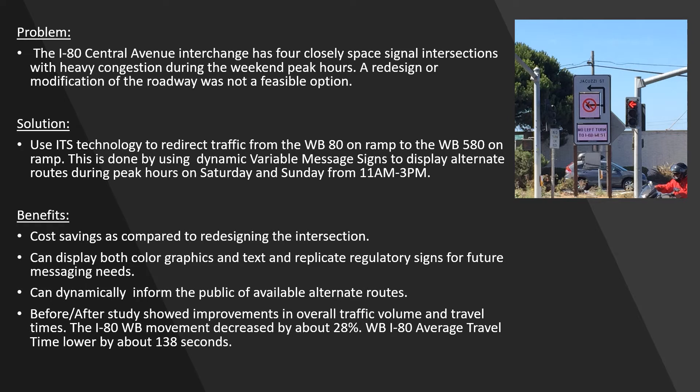The solution was to use ITS technology to redirect traffic from the westbound 80 on-ramp to the westbound 580 on-ramp. This is done by using dynamic variable message signs to display alternate routes during the peak hours on Saturday and Sunday from 11 a.m. to 3 p.m.